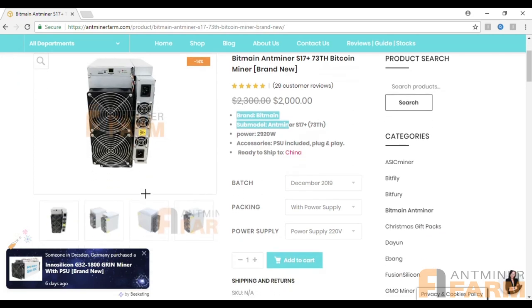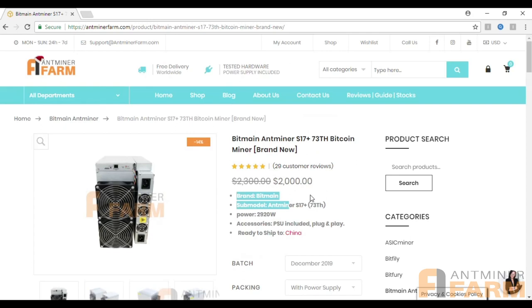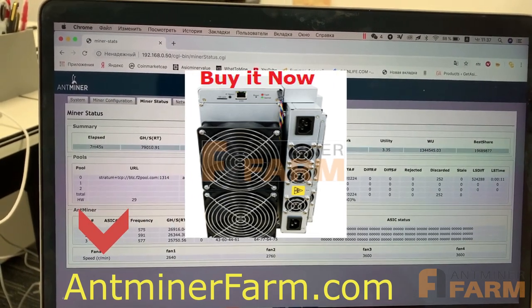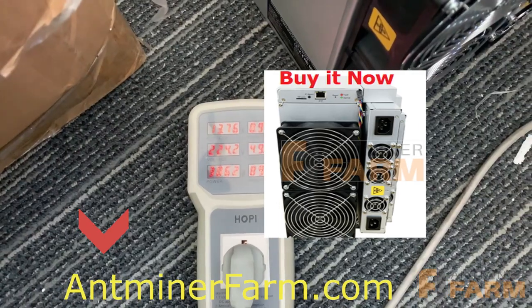Shipping is available and the Bitmain Antminer S17 Plus is ready to ship anywhere in the world. You can easily follow the link below in the description to start shopping your own Antminer S17 Plus. Chong Li from AntminerBomb.com — see you in the next video.